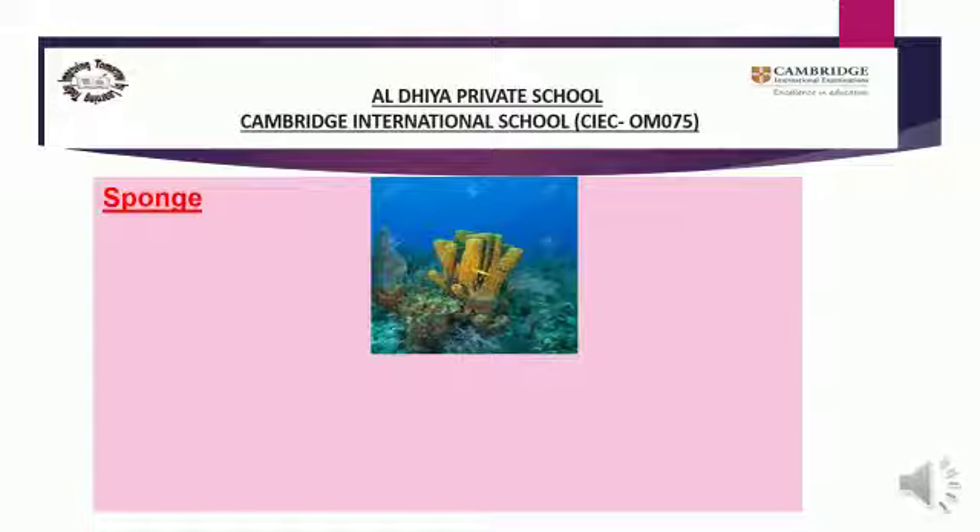Stays in one place — it means sponges don't move. Water flows through it and can move through it because the coral reef structure is like a cube, so water can move through it. Different shapes — sponges can be in different shapes: cones, tubes, fans, blobs, and cups. These are the different shapes of sponges.